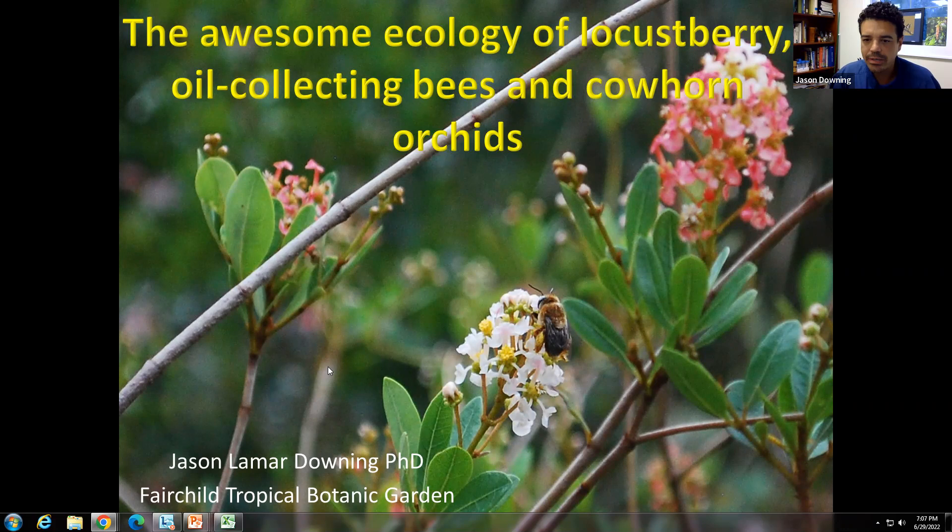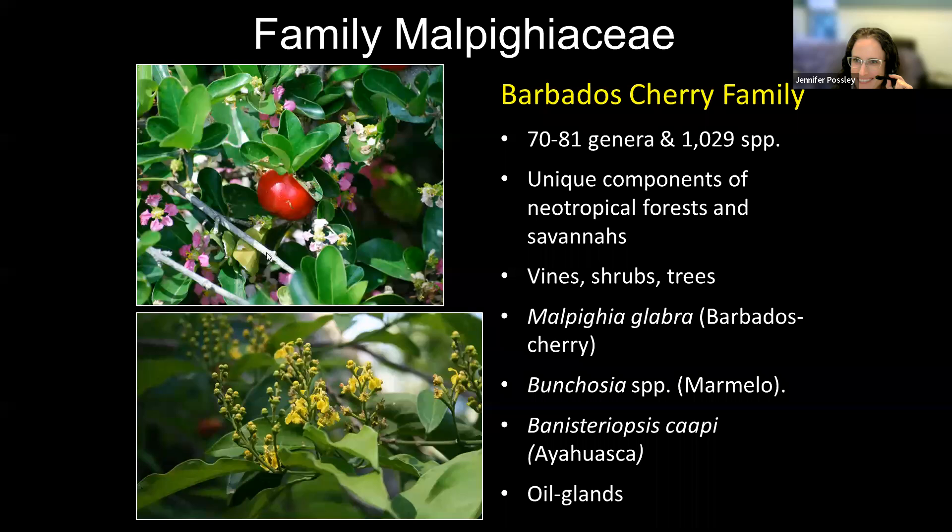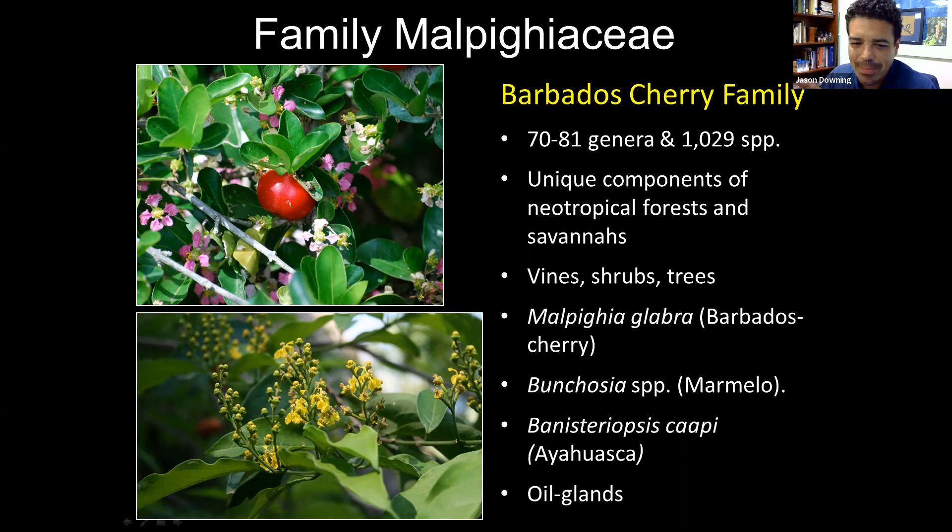We'll talk a lot about this awesome ecology of the locust berry and their association with oil collecting bees here in South Florida, as well as how that influences and impacts orchid populations. Before we can really understand and talk about this interaction that happens in this little tiny pocket of extreme southern Florida, we have to know more about Burserania and the locust berry itself.